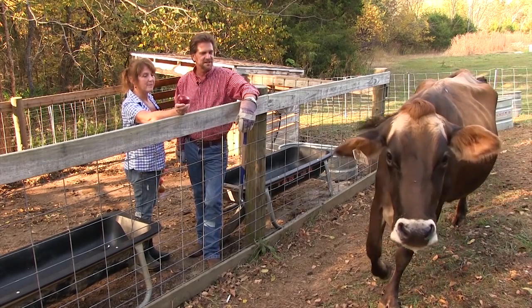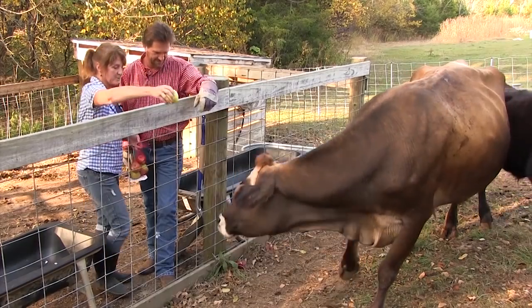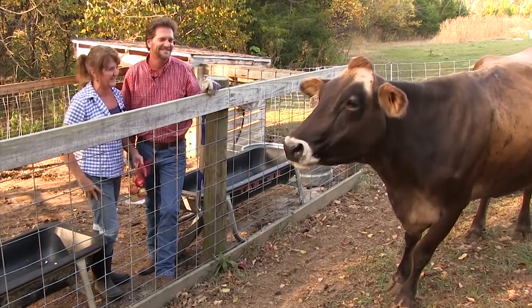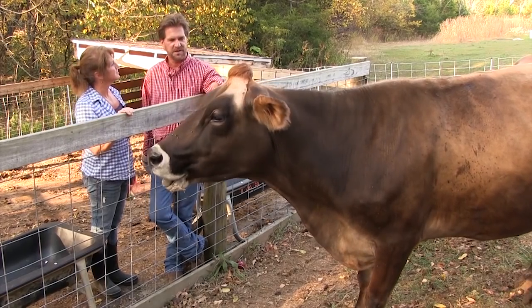I brought her some snacks. Give her a slice. Maybel, look here! She's got it — she loves those. Was that good? Talking about the fact that she's a Brown Swiss. She was bred with an Angus to get what we got here with Moe.